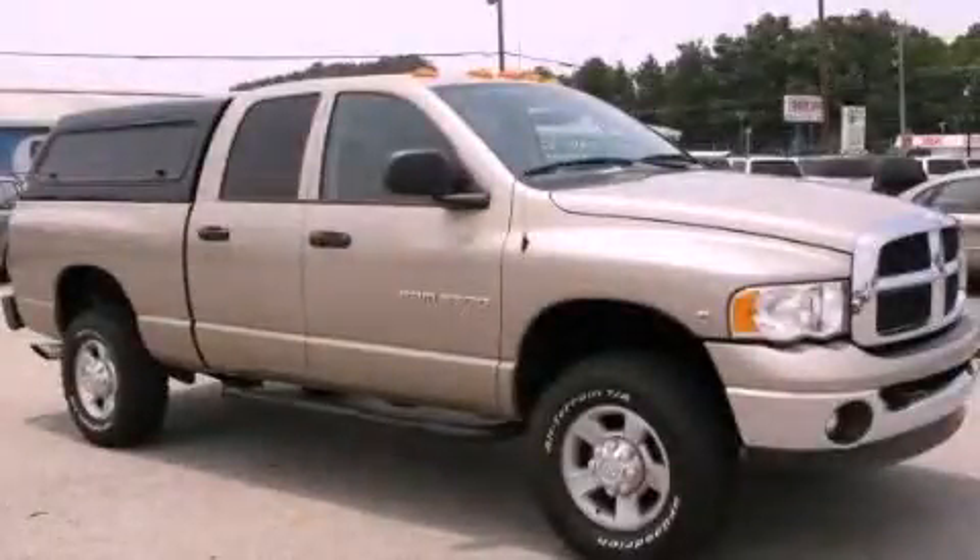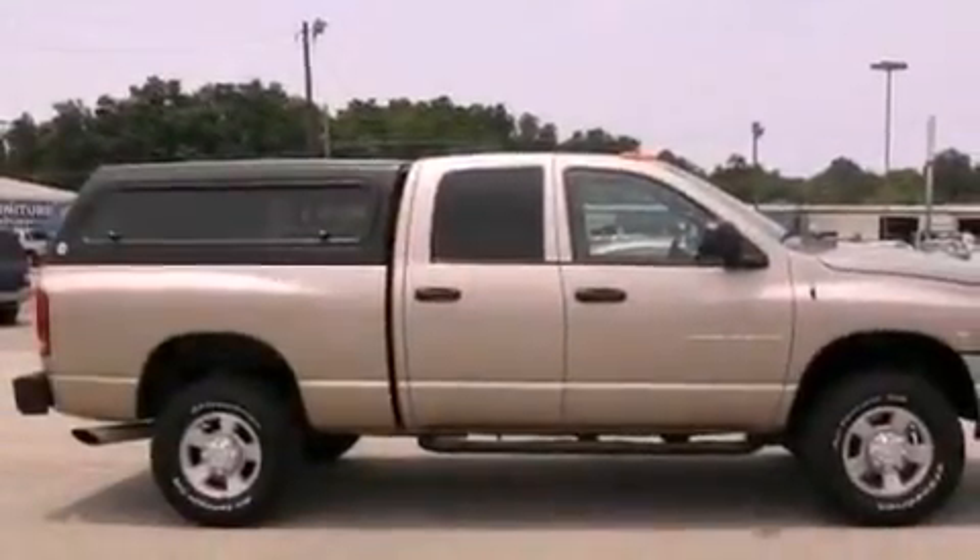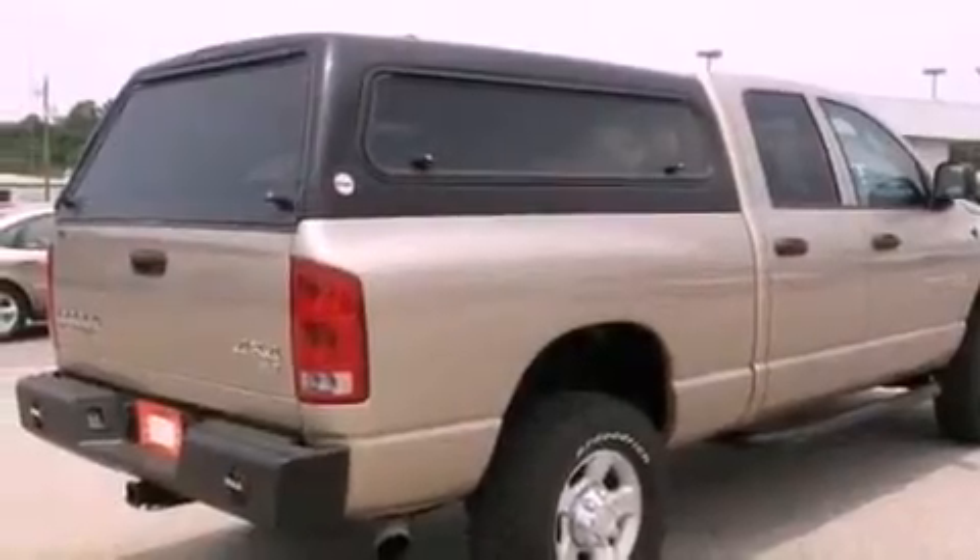This is a 2004 Dodge Ram 2500. It has what you need for work as well as what you want for play. It has a six-cylinder engine, an automatic transmission, and four-wheel drive.